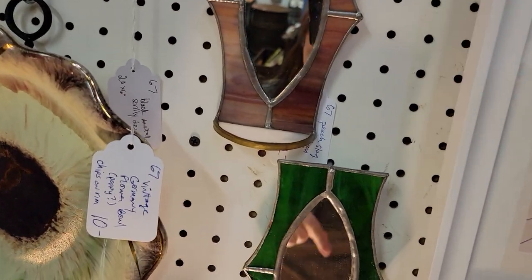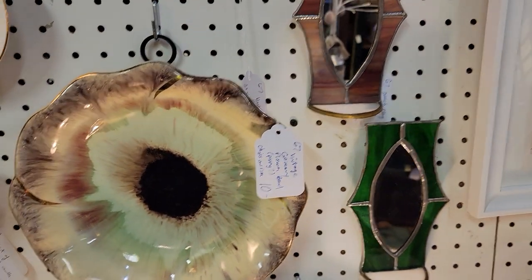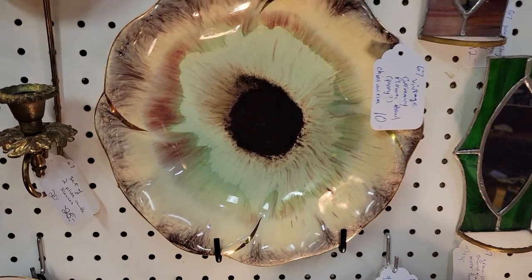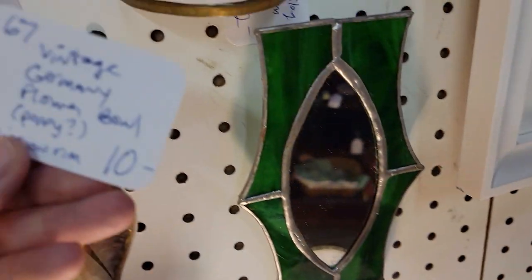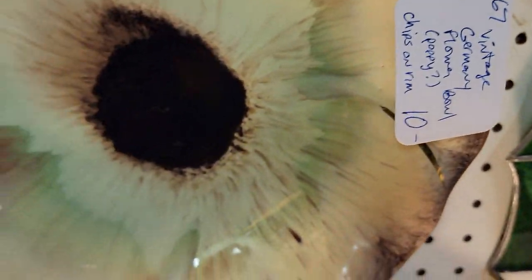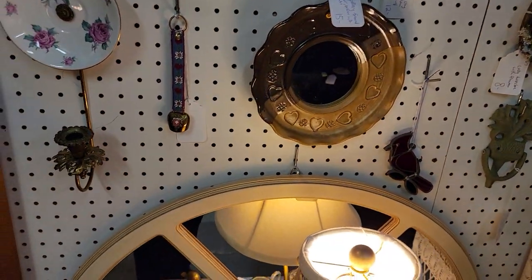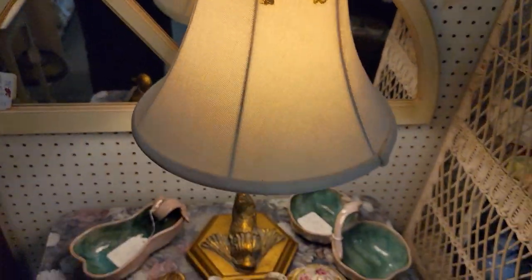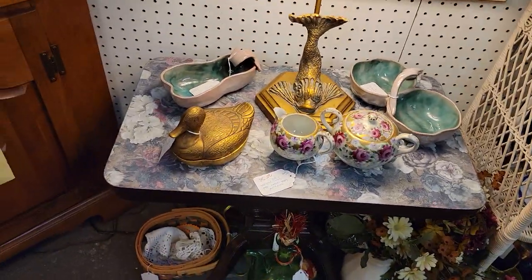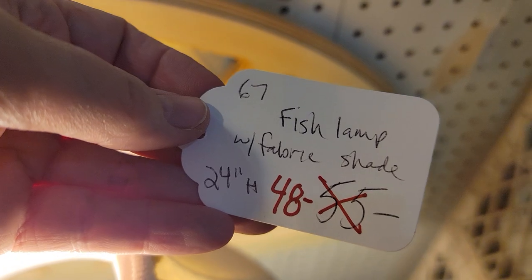That's really pretty — like a pansy, poppy kind of thing. $8, chips on rim. It's a really pretty piece of pottery. She's got a lot of mirrors, and most of that stuff is over on this side of the shop. That's a cool lamp — look at this, you've got your fancy little fishy there. So that would be $48 and then 20% off, and it's 24 inches tall with the lampshade. Very pretty.